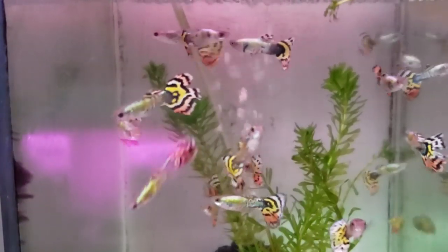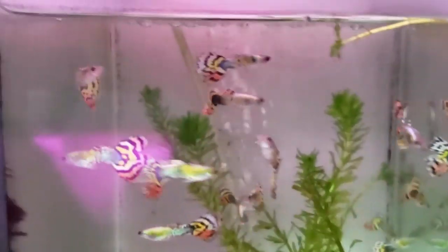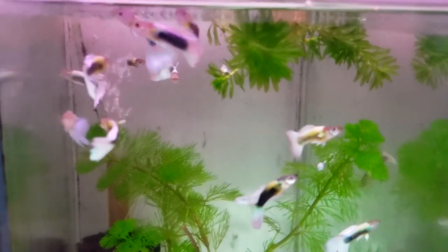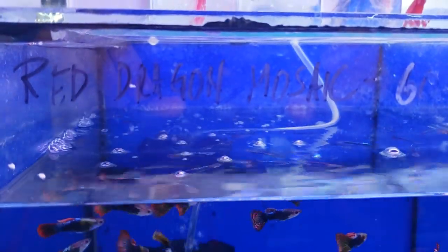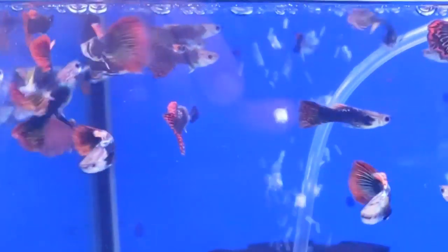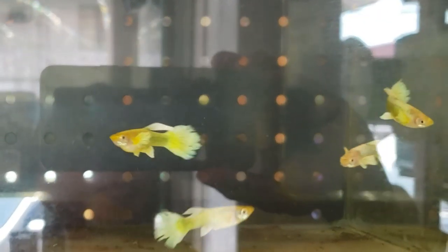Male tiger guppies with their bright yellow and orange tails. These are labeled German white guppies. These are labeled red dragon mosaic guppies, one US dollar each. Dumbo 24 karat males.